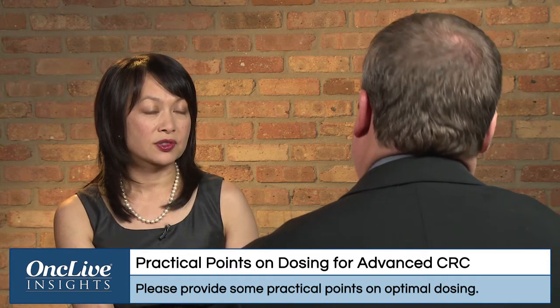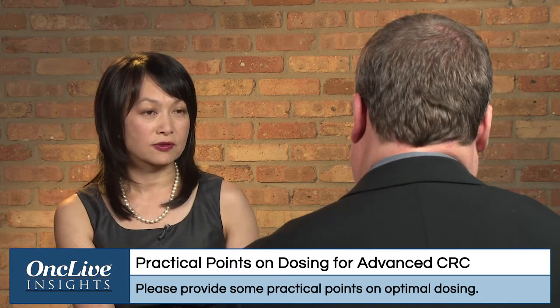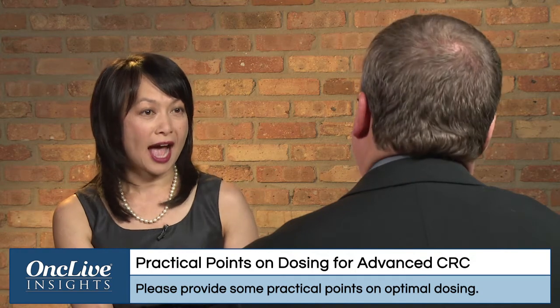Definitely. The standard FDA insert says you should start at 160 milligrams. However, in my experience, patients actually have increased toxicities the first time you start at that standard dose. So I tend to start my patients at 120 milligrams, and a lot of my colleagues do the same. Some of them even start lower at 80 milligrams.